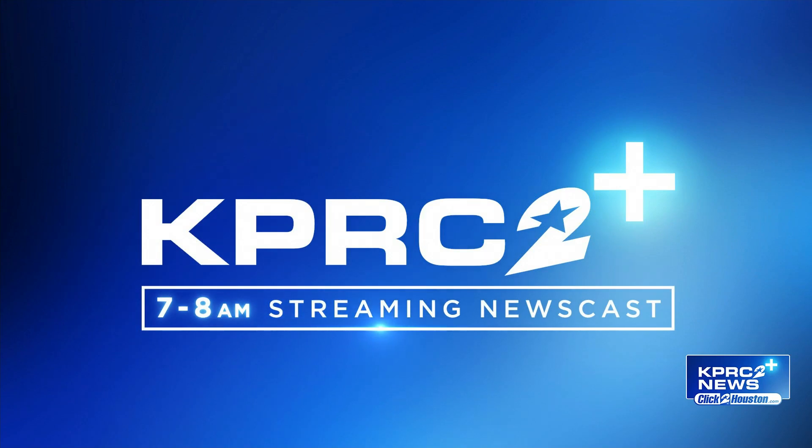Welcome back to KPRC 2 Plus on this Monday. Not everybody's a fan of spiders, but they can be amazing creatures. With Rice University researchers, they can even be useful when they're dead. Engineers are creating a necrobotic spider that can be used to grab objects. Here to tell us about the study is Assistant Professor Daniel Preston of Rice's George R. Brown School of Engineering, and graduate student and lead author Faye Yap.